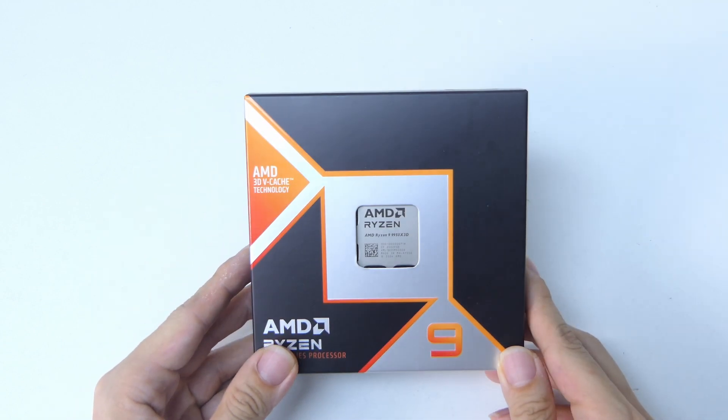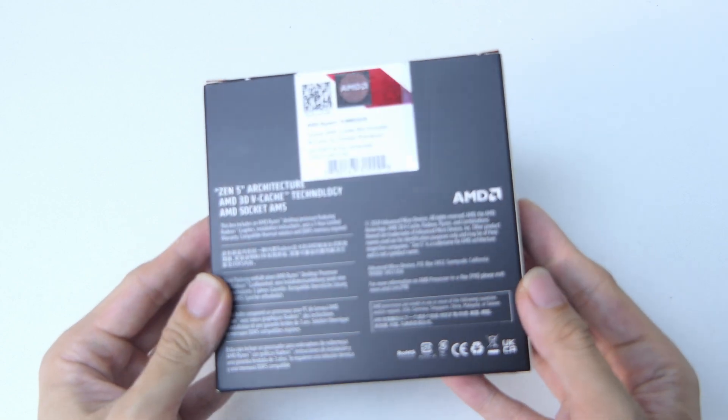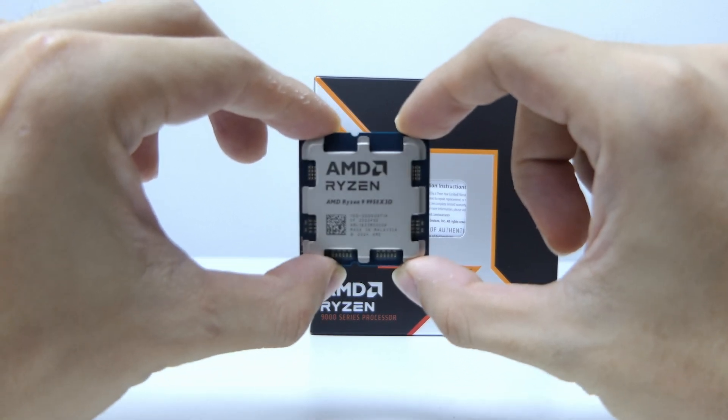This is one of the most powerful CPUs that you can get your hands on. This 9950X3D is AMD's super flagship processor. It has 16 cores and 32 threads and a big amount of V-cache. But why should you care? Let's find out.